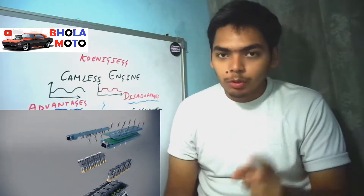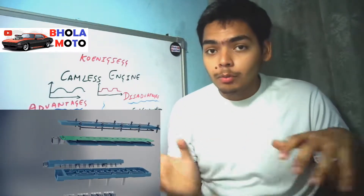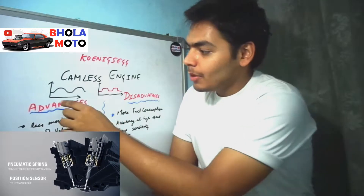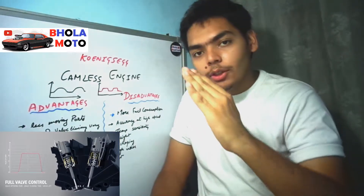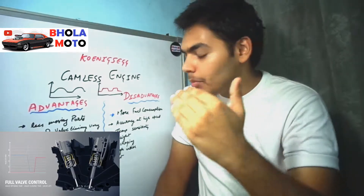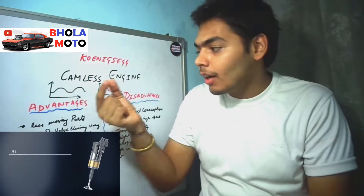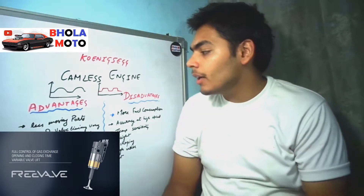The one major thing that intends them to remove the mechanical component is the graph of valve actuation over time. In the mechanical system, the valve actuation grows slowly, then for a very small amount of time it reaches its maximum height, and after that it starts retracting back. So for a very small time it is at its maximum height. But when we involve an actuator-type system, something different happens.